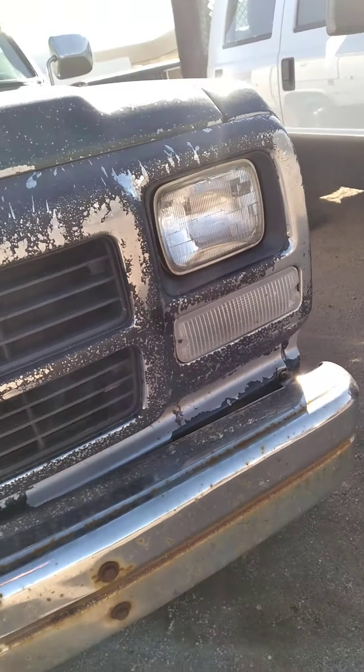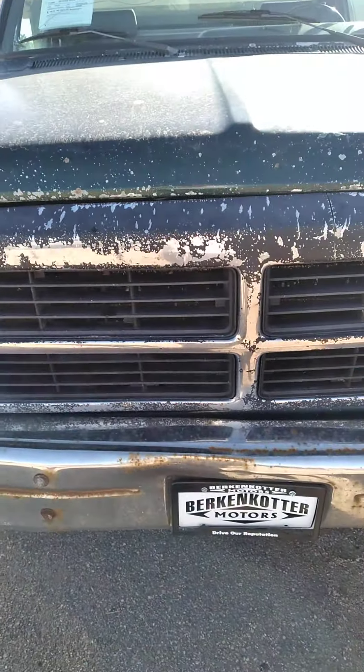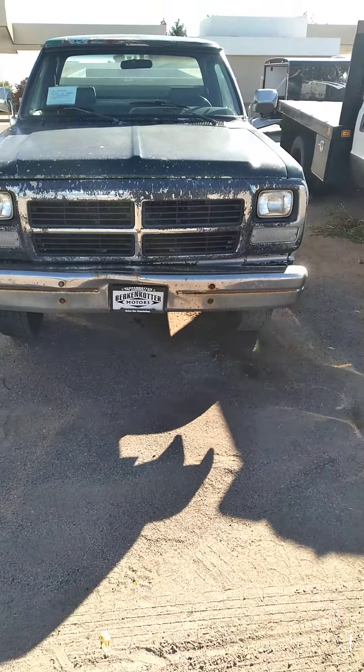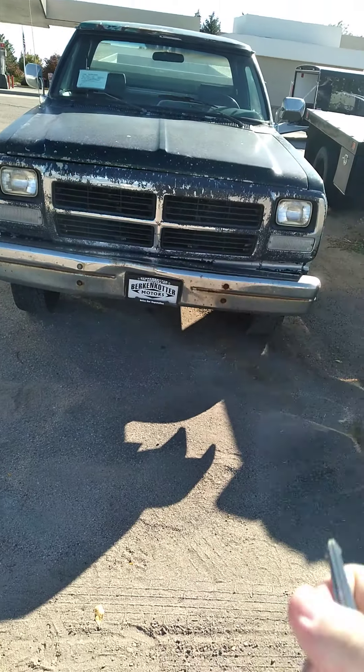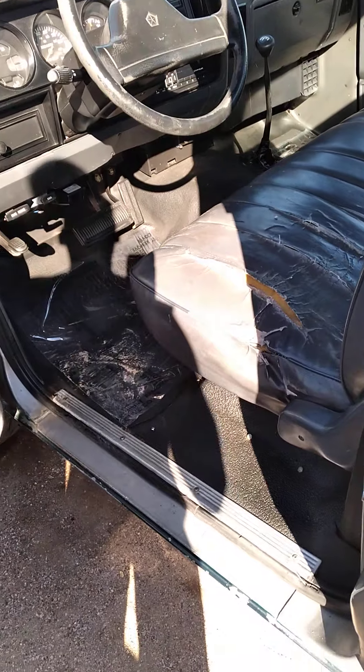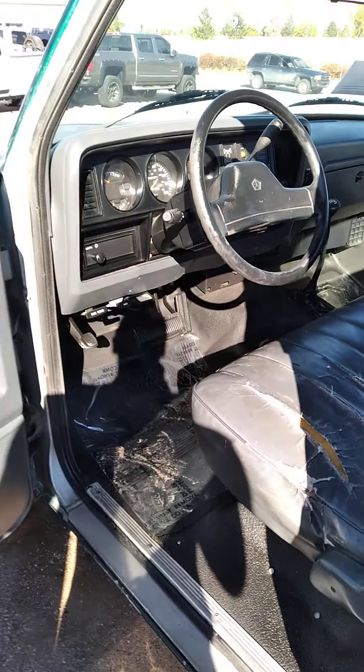Without further ado, I'm going to start her up and let her run. It is a green exterior and features a black cloth interior.